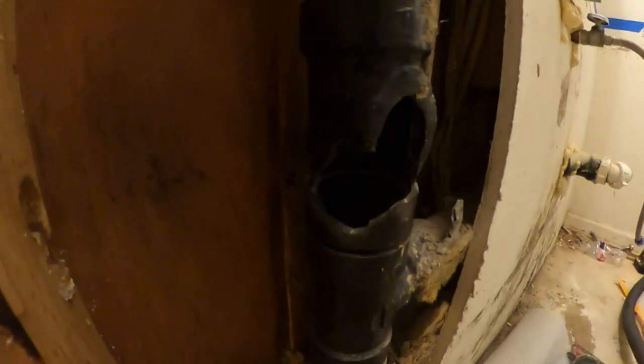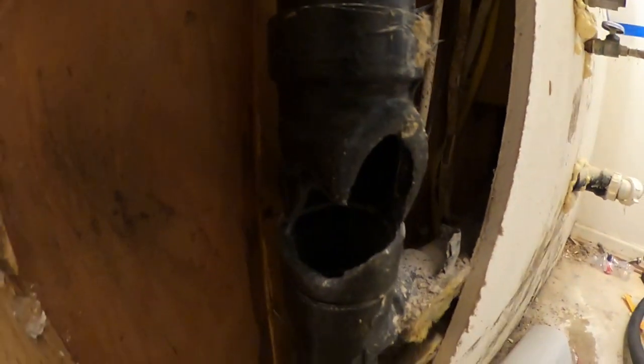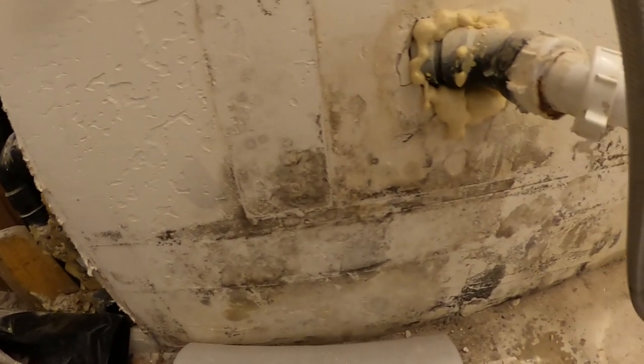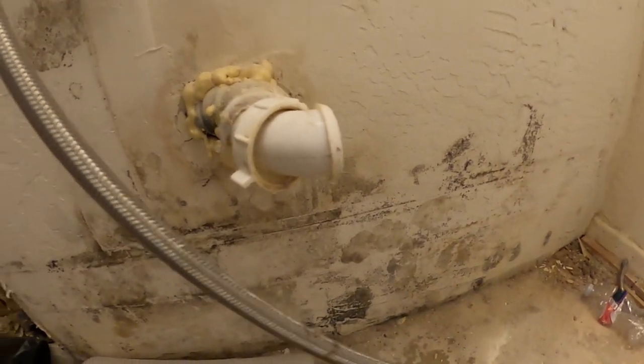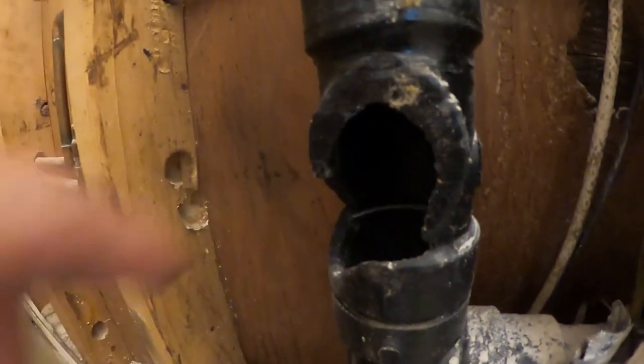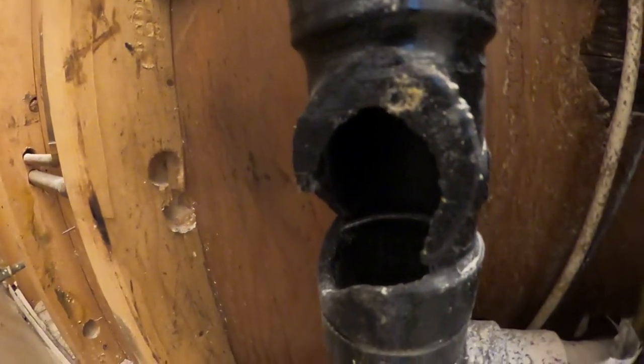Look at that right there — there's a big nest right there. A lot of times the mold you see here could be rat urine soaking in, causing a mold issue at the same time. And it's completely chewed through that pipe right there.